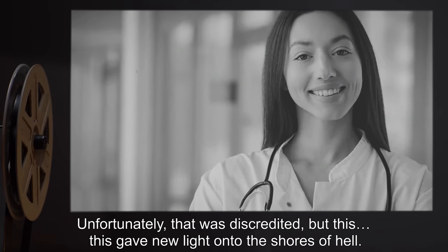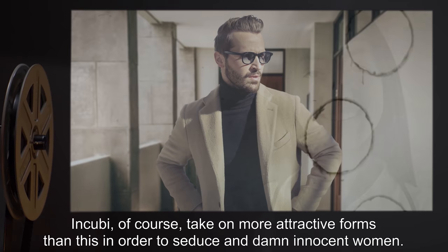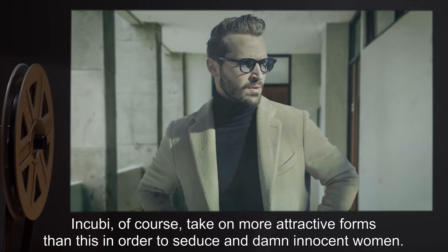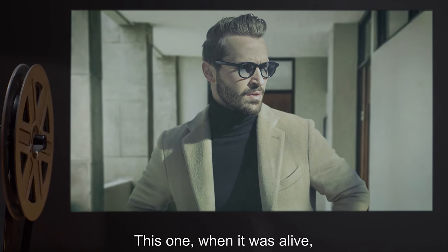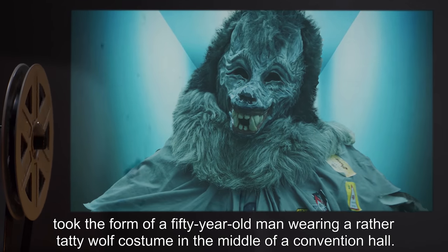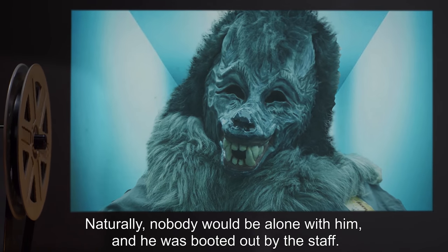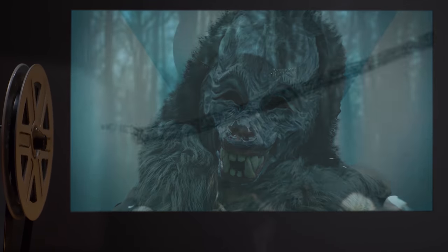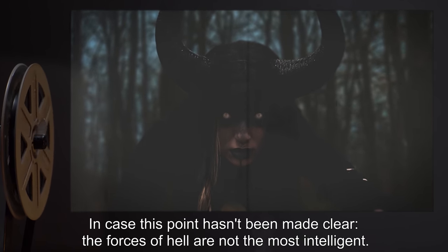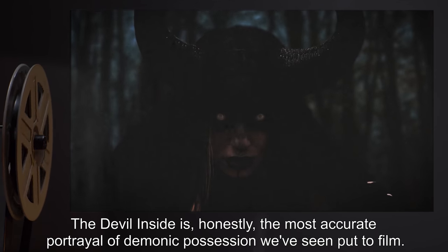Unfortunately that was discredited, but this gave new light onto the shores of hell. Incubi of course take on more attractive forms in order to seduce and damn innocent women. This one, when it was alive, took the form of a 55-year-old man wearing a rather tatty wolf costume in the middle of a convention hall. Naturally nobody would be alone with him and he was booted out by the staff. In case this point hasn't been made clear: the forces of hell are not the most intelligent. The Devil Inside is honestly the most accurate portrayal of demonic possession we've seen put to film.